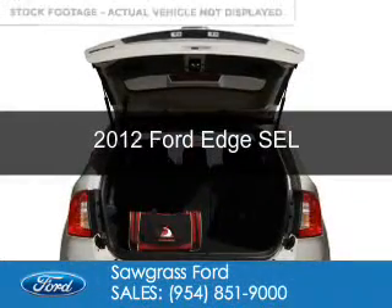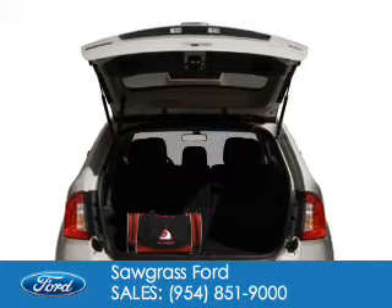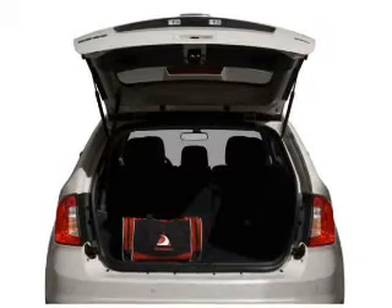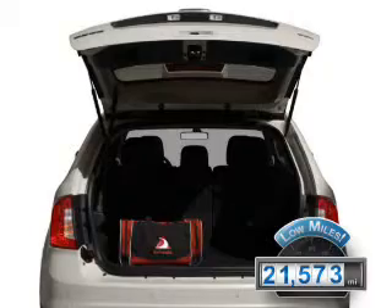This is a certified pre-owned 2012 Ford Edge. It's powered by front-wheel drive, a 3.5 liter, 6-cylinder engine, and a 6-speed automatic transmission. With fewer than 25,000 miles, this vehicle has a long road ahead.